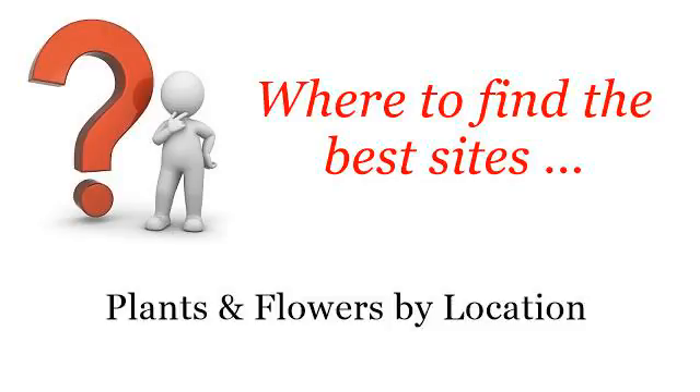Where to find the best sites — plants and flowers by location. Hi. Here you will find where to solve your questions about Spring Bedding Plants for East Texas. These selected resources on the web might help you.